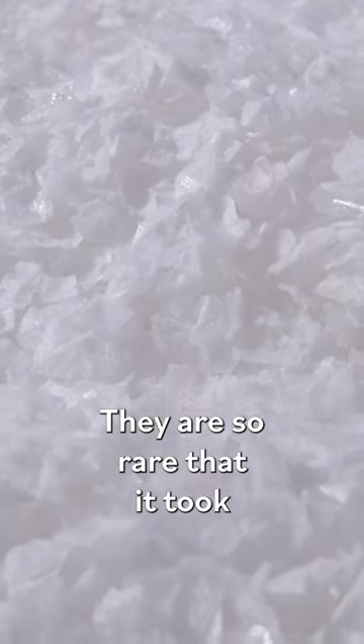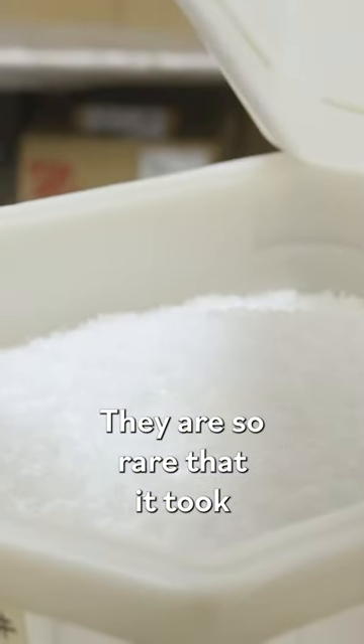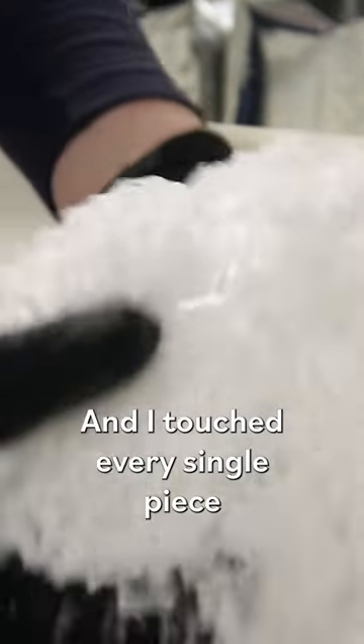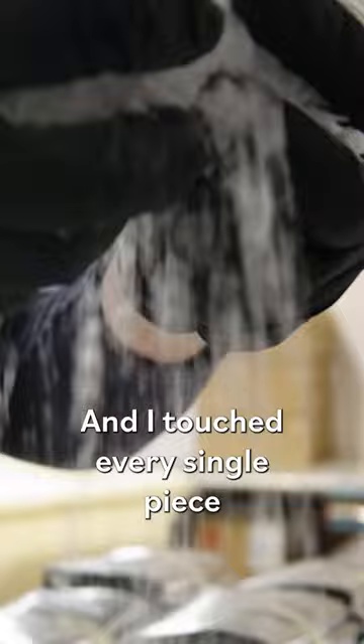They are so rare that it took seven different batches, and I touched every single piece that was made out here. So that's kind of cool to be able to say that.